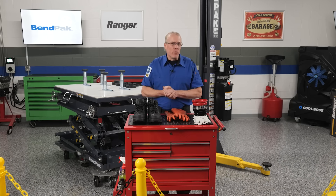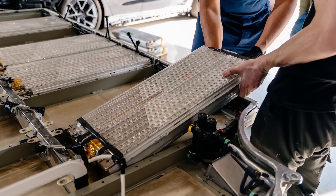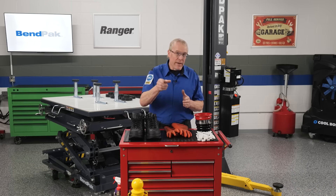If you're only doing light EV work like tire service, brakes, or cabin air filters, a general bay may suffice. But anything involving the battery, high-voltage wiring, or drivetrain, you'll want a dedicated bay.